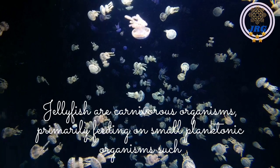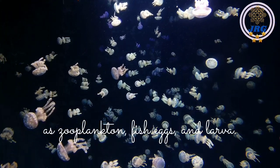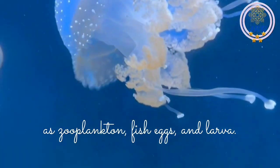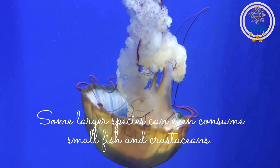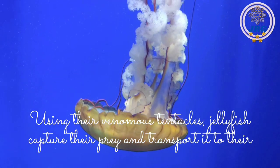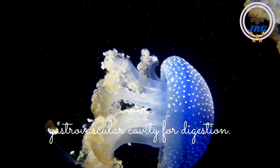Jellyfish are carnivorous organisms, primarily feeding on small planktonic organisms such as zooplankton, fish eggs, and larvae. Some larger species can even consume small fish and crustaceans. Using their venomous tentacles, jellyfish capture their prey and transport it to their gastrovascular cavity for digestion.